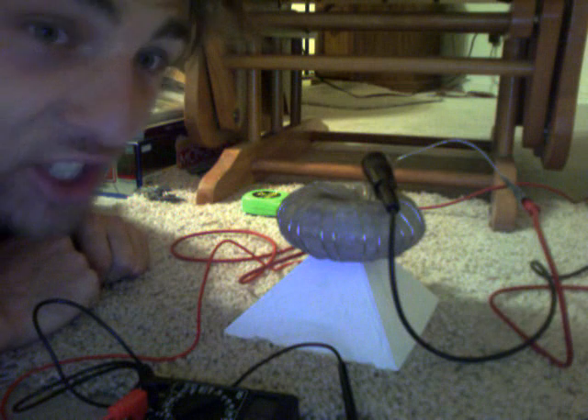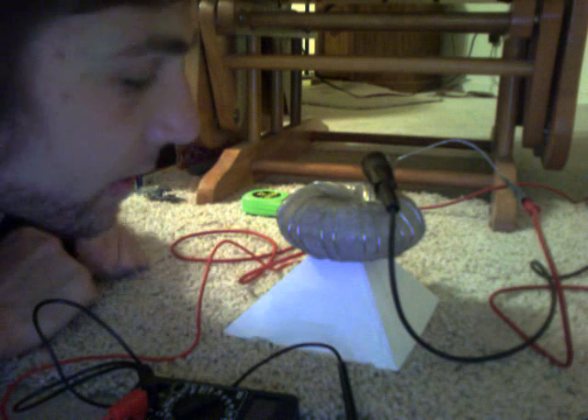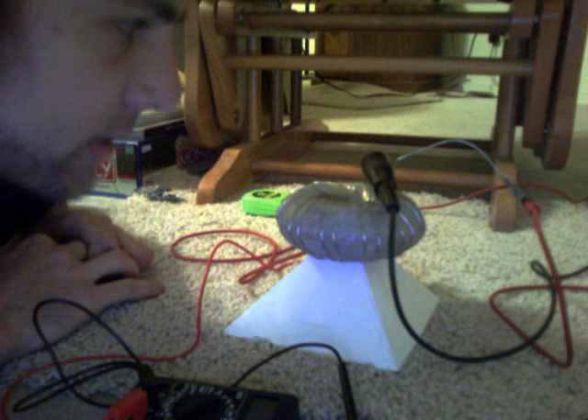We've got this Rodin coil sitting on top of my plaster of Paris pyramid built to the phi ratio. It's a nice holder for it actually, but I was thinking it was absorbing the energetic field, which didn't make sense because it's a diamagnetic material — it should be increasing the field.